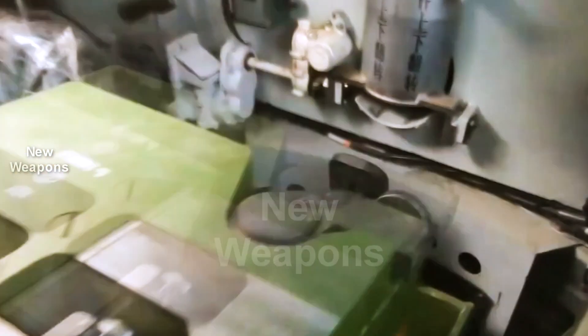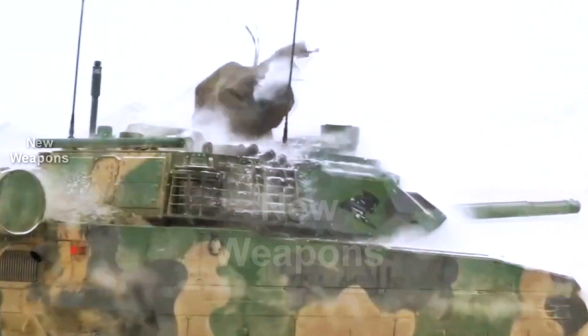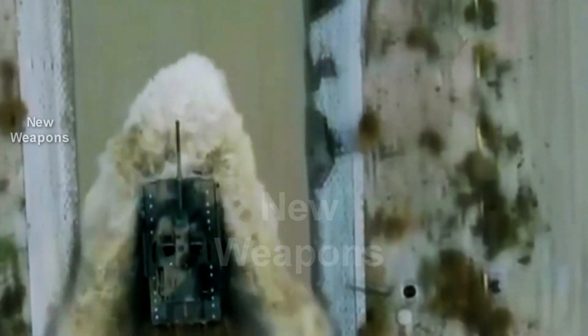Considering that the tank uses an automatic loader that provides a high rate of fire, this fighting vehicle can be considered quite a dangerous adversary. The 1,000-horsepower engine and hydropneumatic suspension ensure high mobility even in rough terrain.